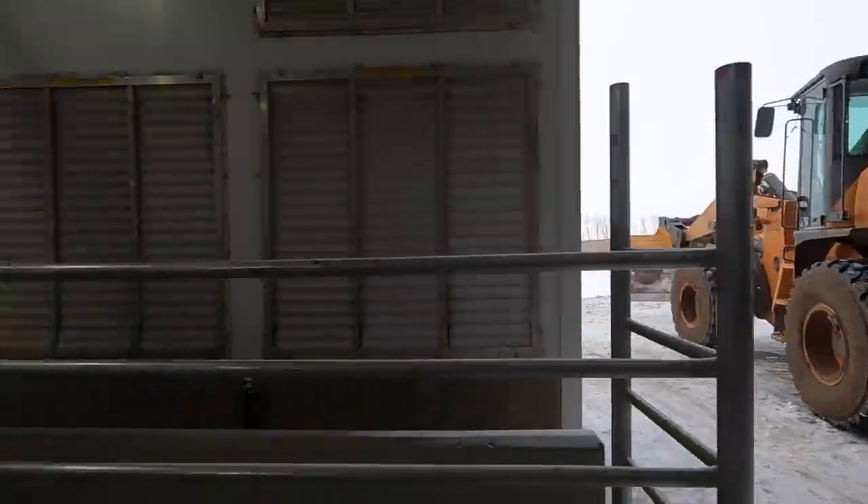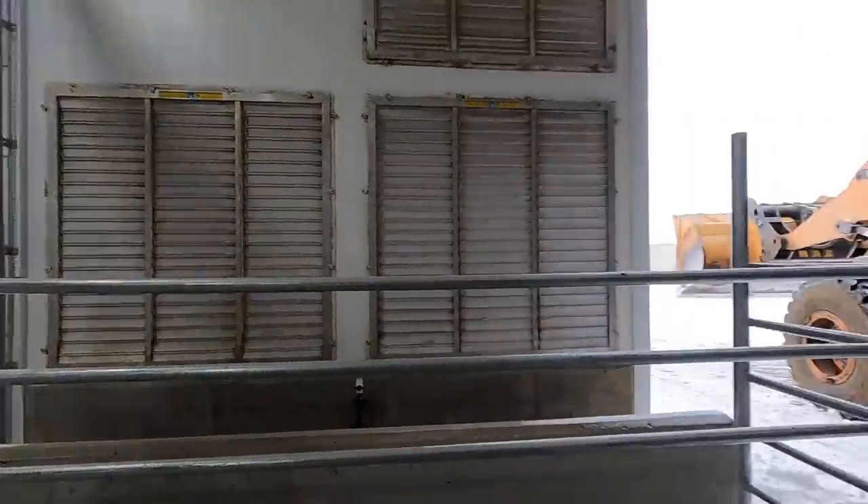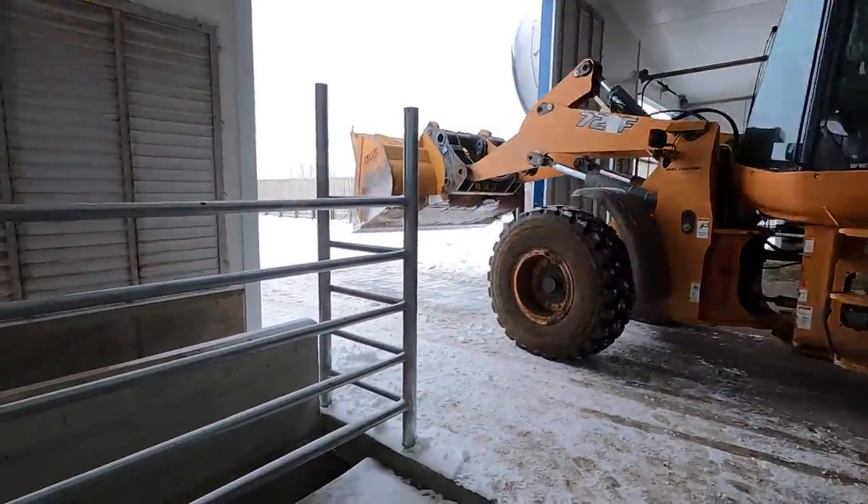We got all those insulation bats in the exhaust fans. Dad's just scraped the snow out of the barn.